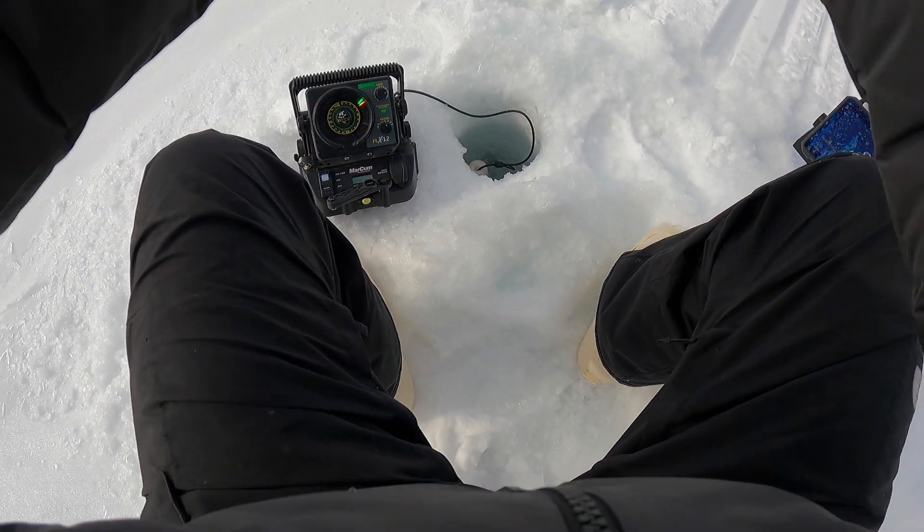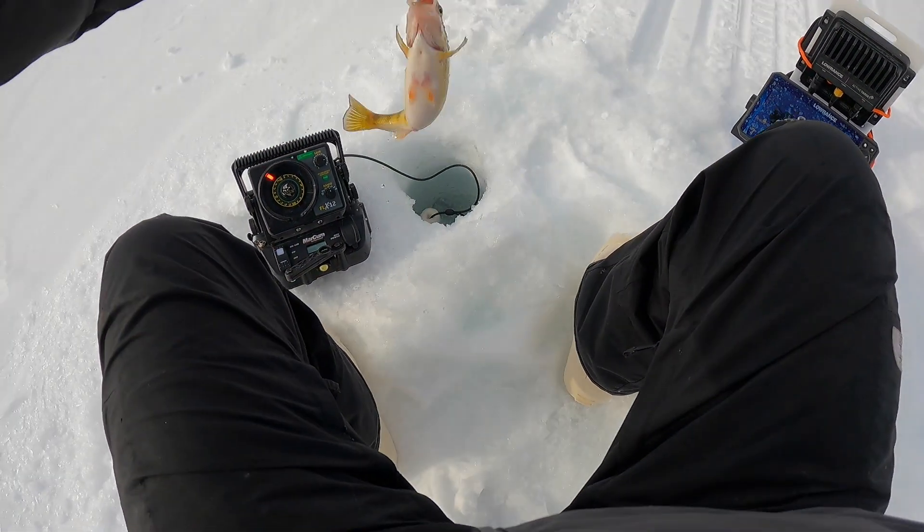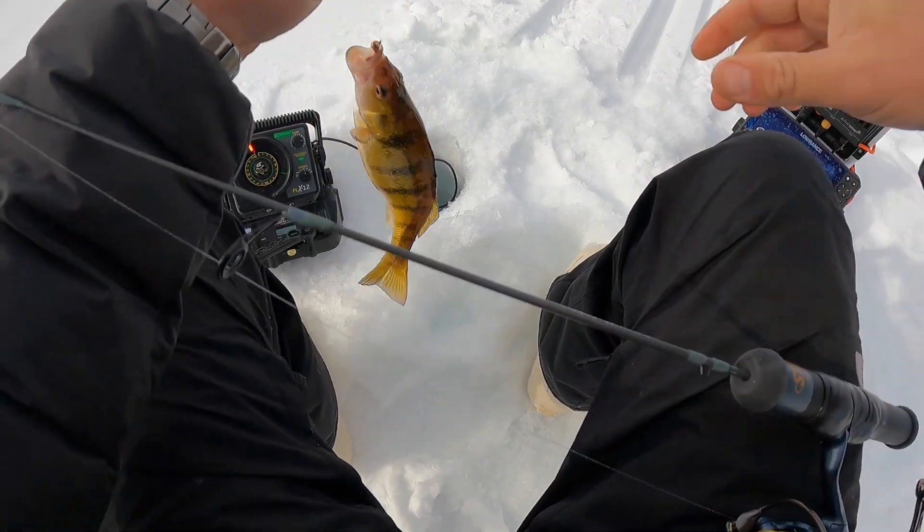Hey, it's Ryan with this week's Mille Lacs Fishing Report. It's the end of March and we still have a lot of ice fishing to go.